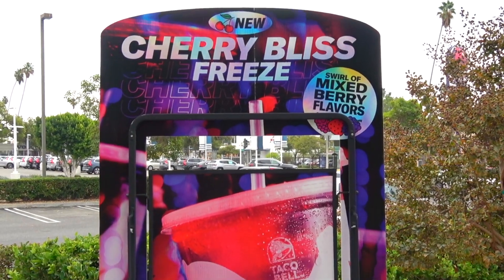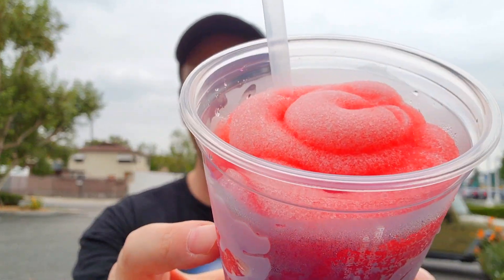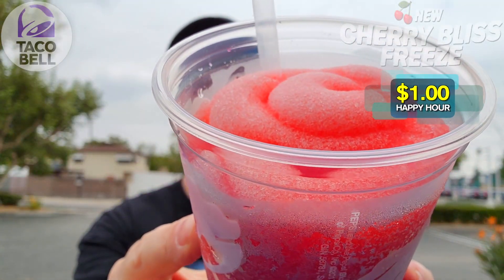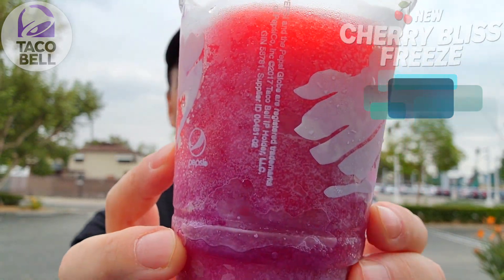Today I'm taking a look at the latest freeze they've got going on their menu for a limited time only, and guys this one I think is going to be very sweet — feast your eyes on it. We go with the Cherry Bliss Freeze, and this is looking pretty nice, guys — very frosty and absolutely sweet looking.